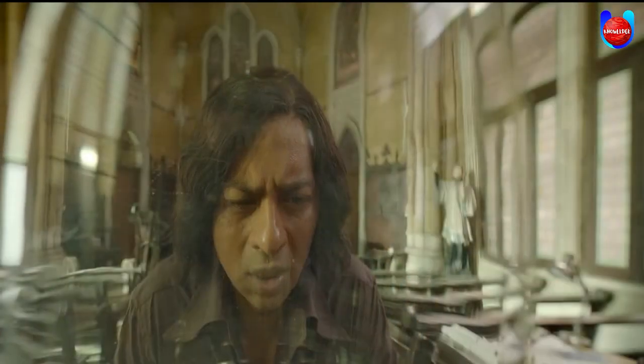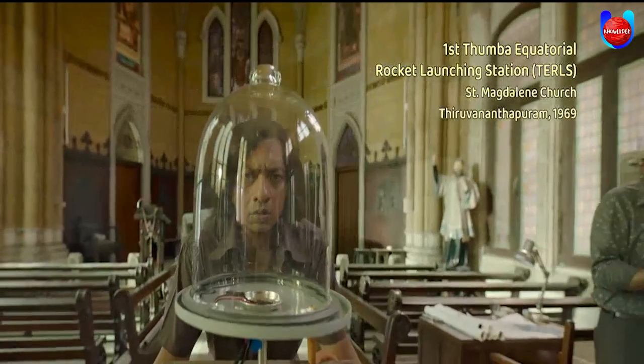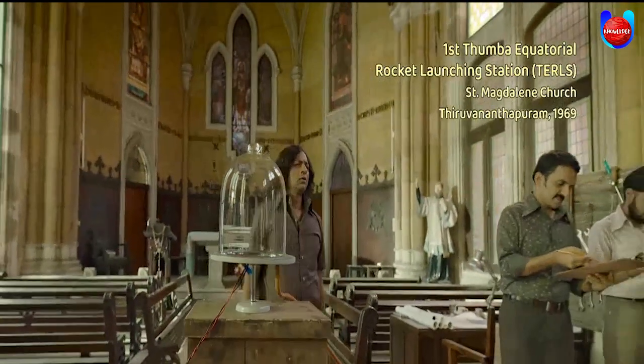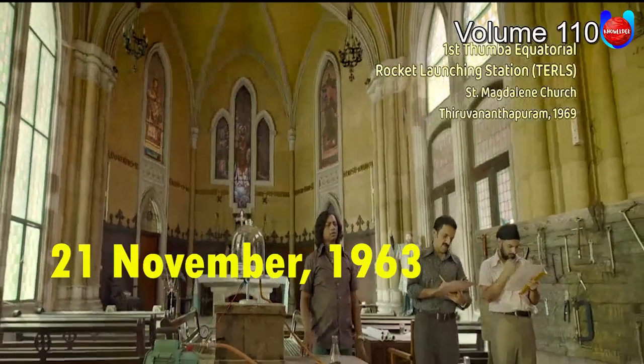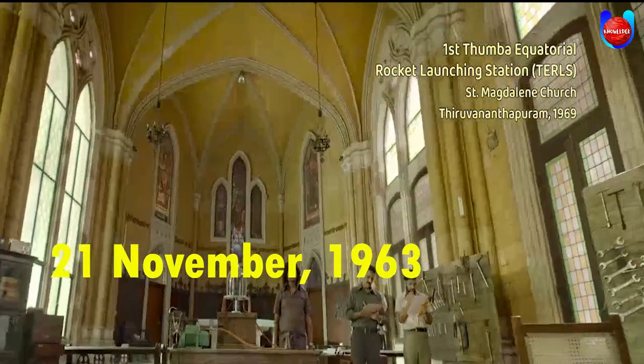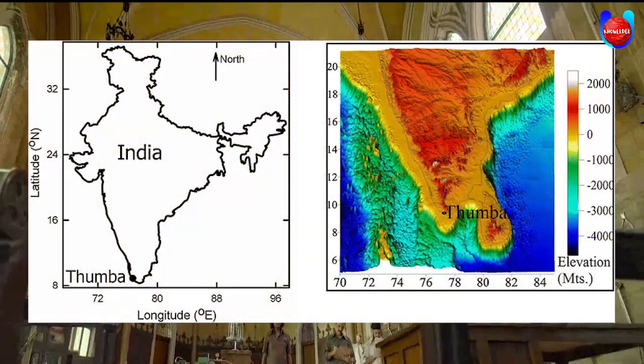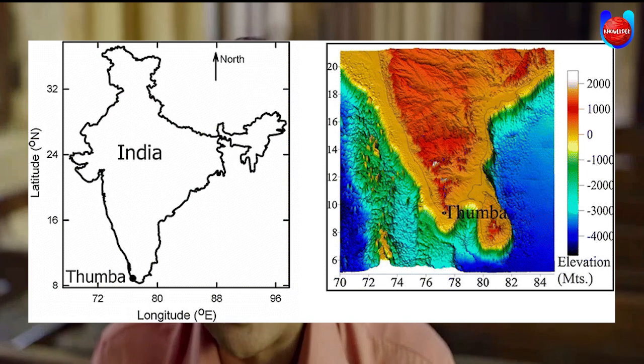We also see some experiments being tested by Dr. Abdul Kalam at the Thumba Equatorial Rocket Launching Station, an Indian spaceport established on 21 November 1963 and operated by ISRO. It is located in Thumba, Thiruvananthapuram, Kerala, near the southern tip of mainland India and very close to Earth's magnetic equator.